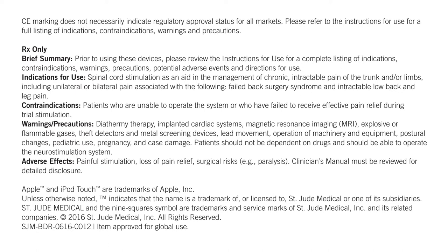Contraindications: Patients who are unable to operate the system or who have failed to receive effective pain relief during trial stimulation. Warnings and precautions: Diathermy therapy, implanted cardiac systems, magnetic resonance imaging (MRI),